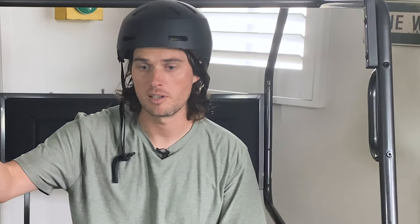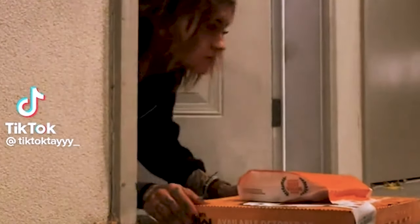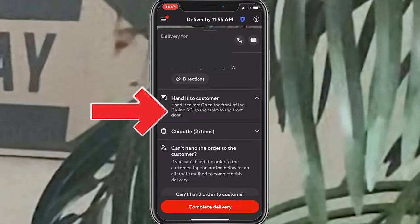If they have something a few steps away from the door, I almost always just drop it right by the doorstep, because I think most people just want to open their door, bend down and grab it — they don't want to take extra steps. The exception is if they provide instructions in the app for exactly where they want you to put the order.